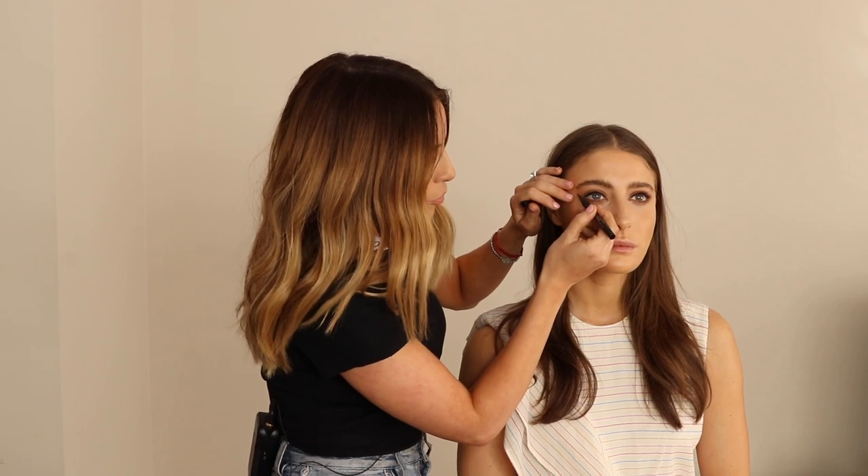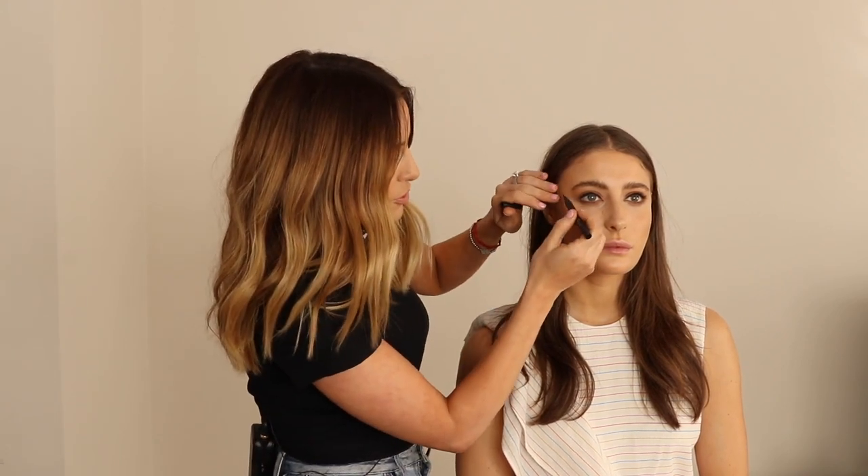Now we're up to the tricky part: doing the flick. This is where a lot of people struggle. Look forward as if the camera is a mirror. You've done your perfect liner. Keep the eye open — that's the key. What kind of flick depends on what you're after. I want to elongate Bec's eyes and draw them forward. Follow the bottom section of Bec's eye — not the top, because that's what people do and it gives you downward-looking eyes. It's all about lifting.